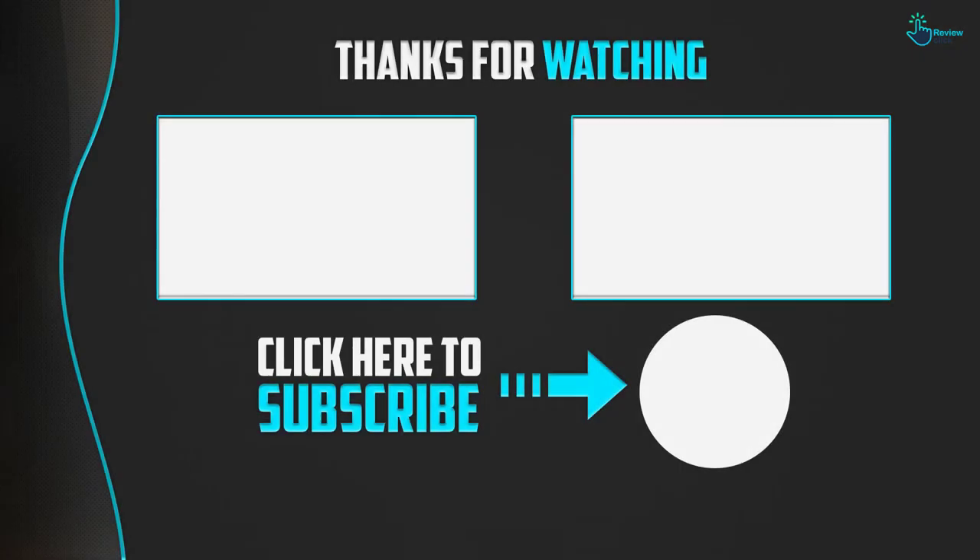Thanks for watching, guys! I hope you liked this video. If it was helpful, please make sure to like, comment, and subscribe. If you have any questions related to these products, leave a comment below and I will get back to you as soon as possible.